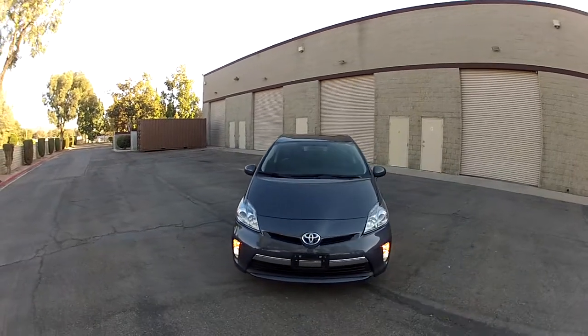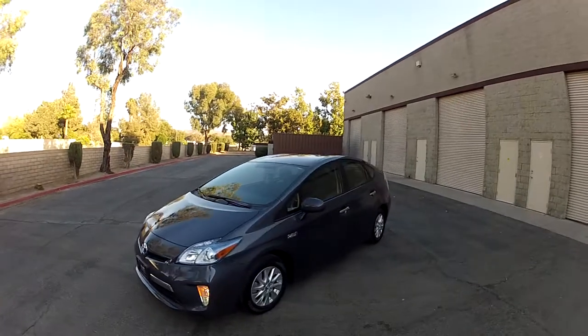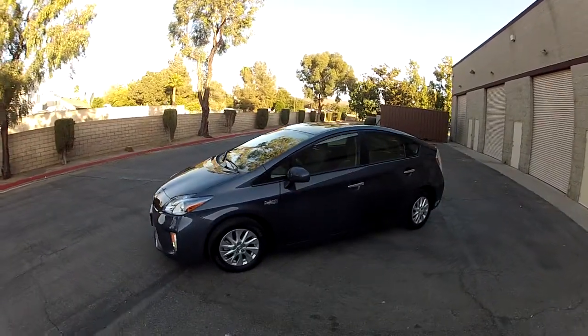My name is Mike Johnson. I'm taking you on an inside and outside systems tour of this 2015 Toyota Prius Plug-In.